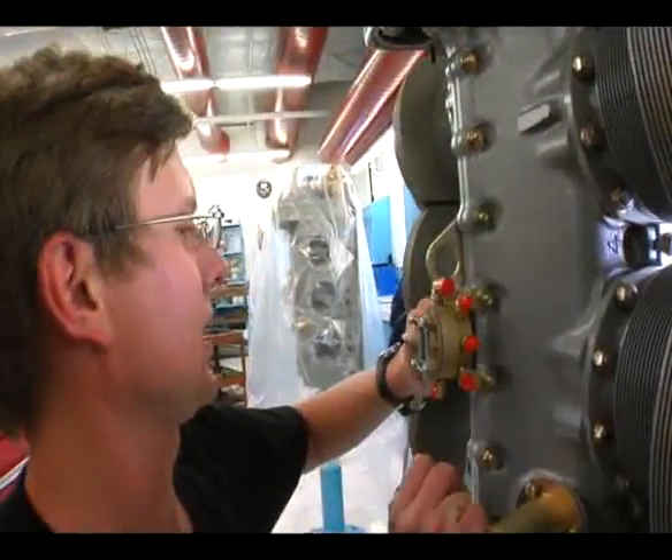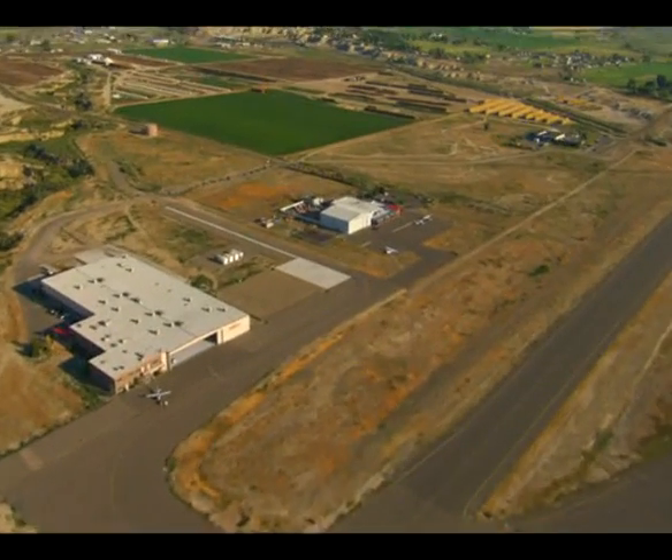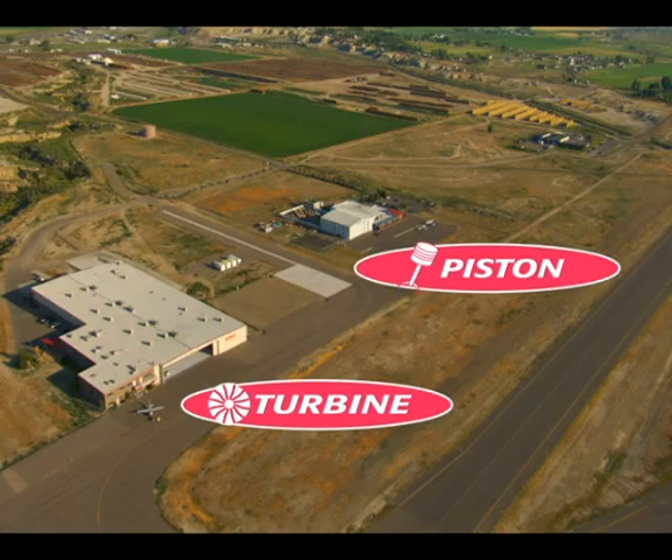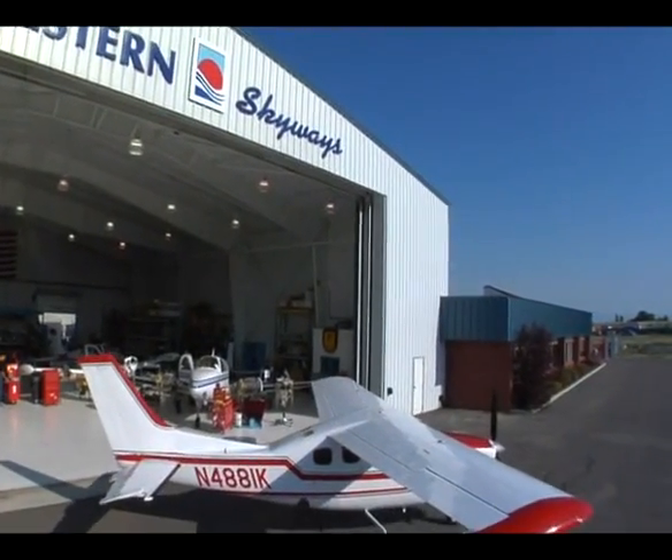Our quality control department has to be on top of things all the time. Our facility has a combined space of about 130,000 square feet. Both facilities are side-by-side on the Montrose Airport with runway access — one can fly in and taxi into either facility.